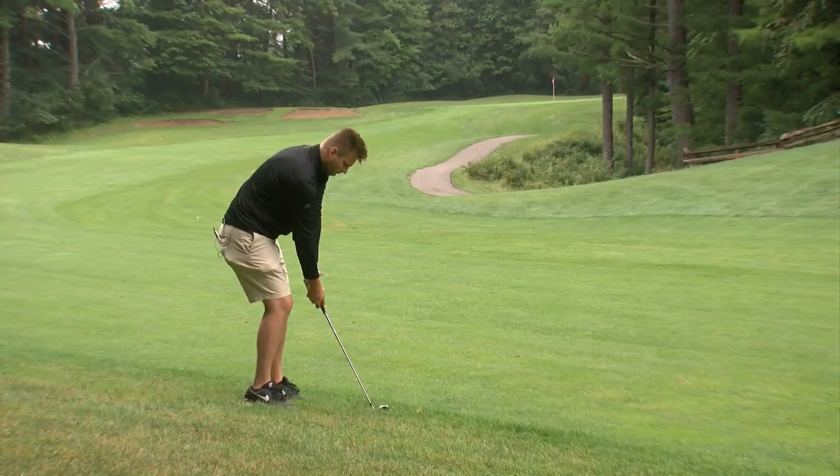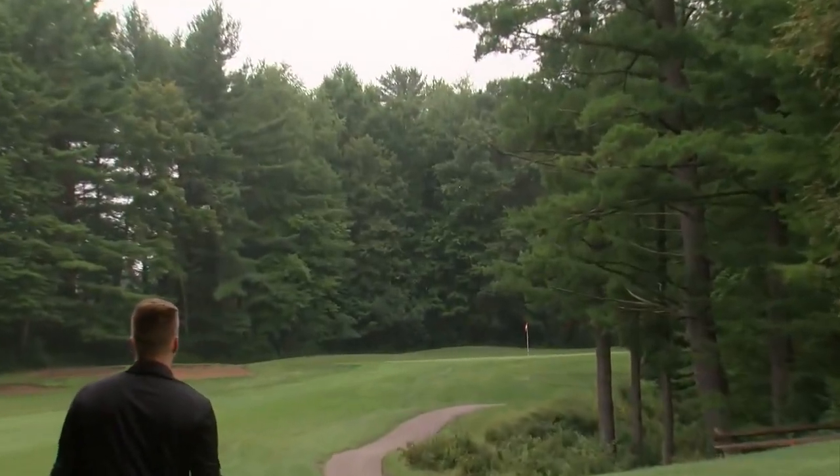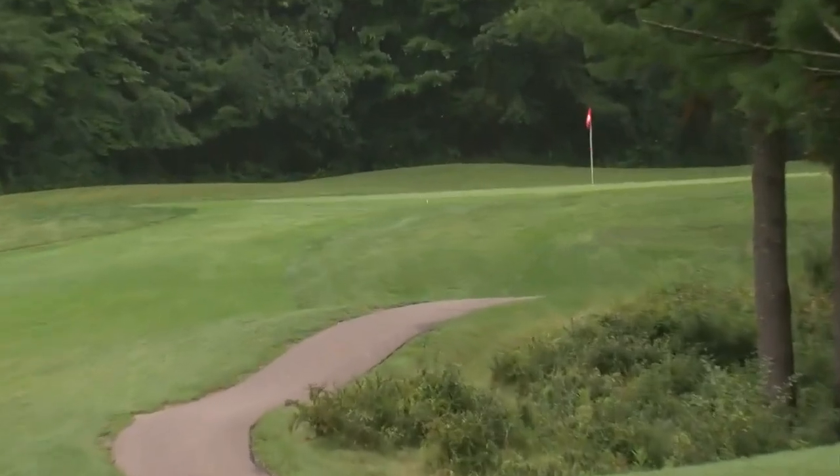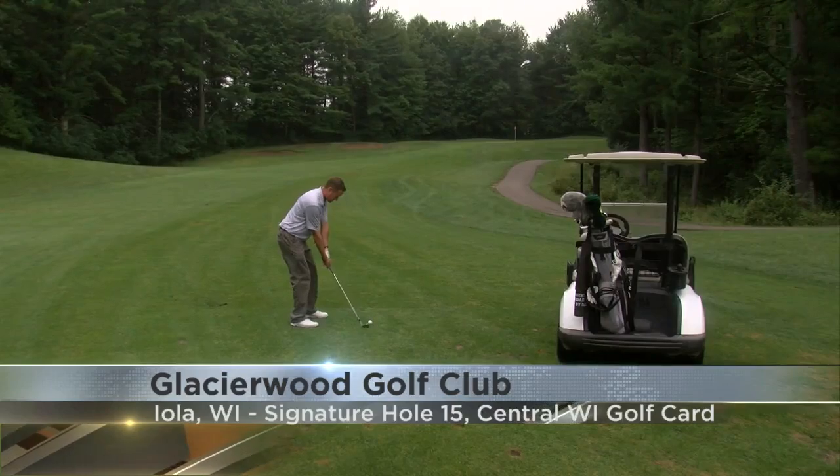With 535 yards from the tee box to the green, you'll need all the distance you can get. But come that second and third shot around the bend, these tight tree lines will definitely require the accuracy.